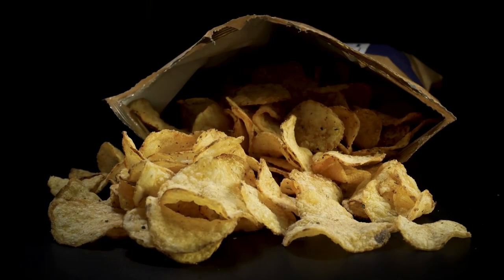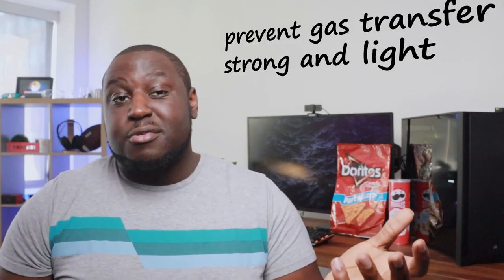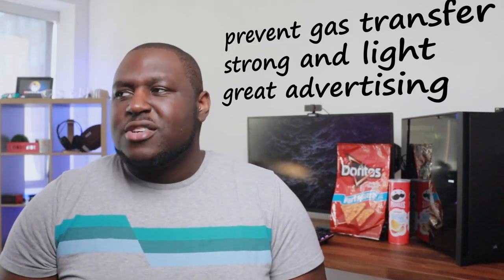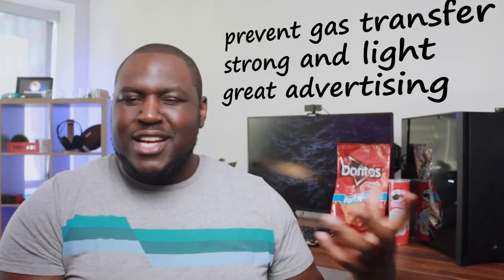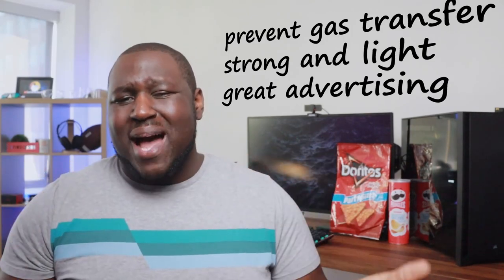So what are the alternatives? If chip bags suck, then what else can our salty addiction be carried in? Well, that's hard to answer. There's a reason why we ended up with chip bags in the first place. Regular chip bags are great at what they do: they prevent gas transfer, which keeps chips from going stale. They are strong enough to be thrown around and packed, yet light enough to be shipped and stored easily. They are also perfect little billboards to entice you into making a purchase. And honestly, nothing else comes close to checking all these boxes.